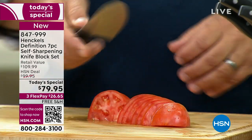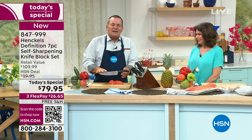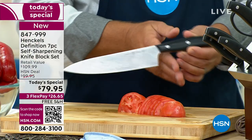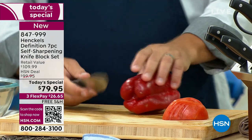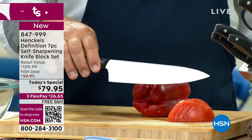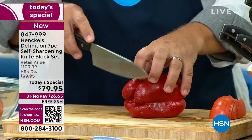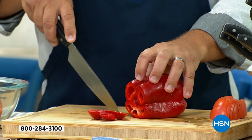Henkels — if you're not familiar with the company, we actually started in 1731 back in Germany. We still have the same factory we started in back in 1731. If you Google the origins of the chef's knife, it takes you right back to the J.A. Henkels Knife Company in Germany in 1731. We basically invented the chef's knife.